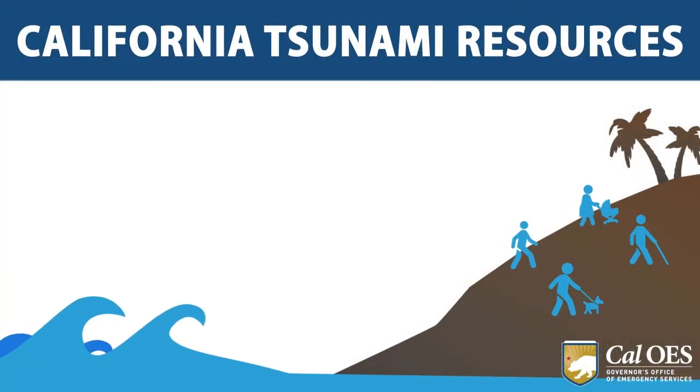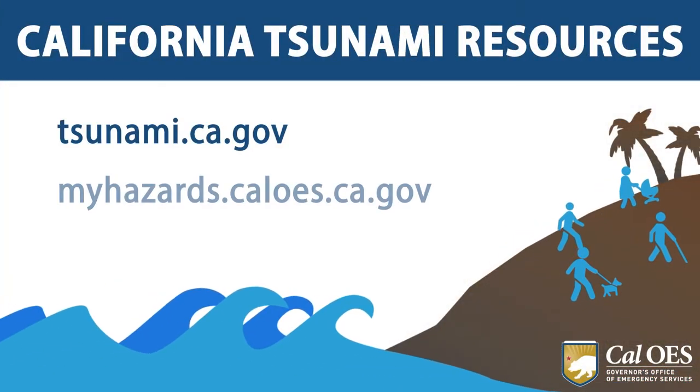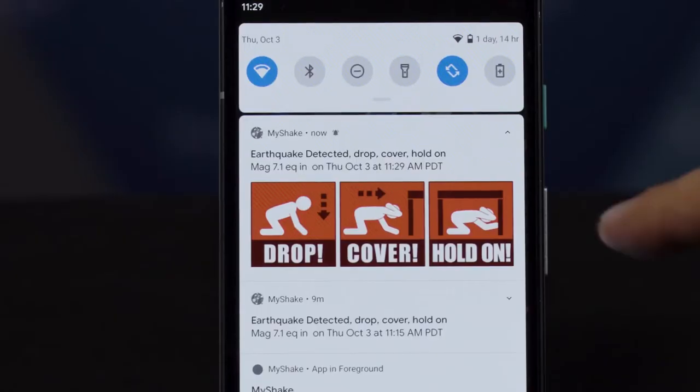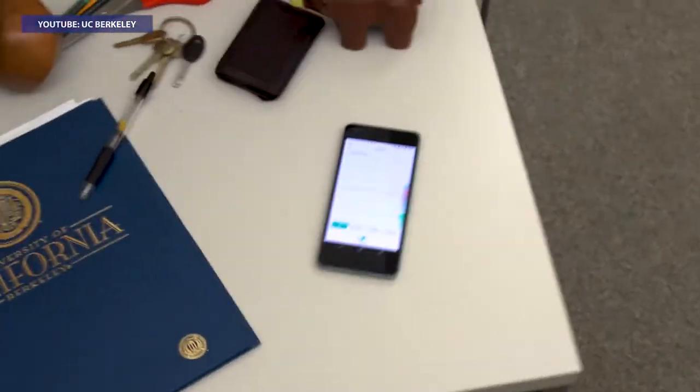You can also get that information on the myhazards.caloes.ca.gov website and also tsunamizone.org. There's also the MyShake app that you can download on your phone that will alert you when an earthquake occurs.